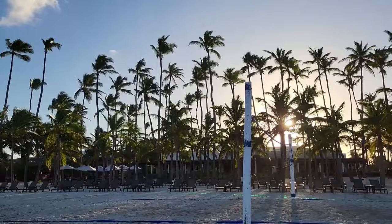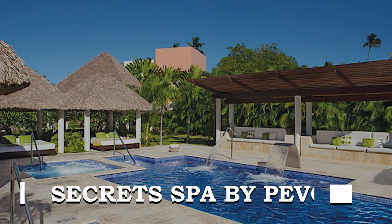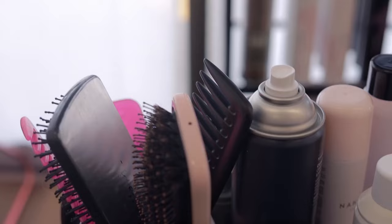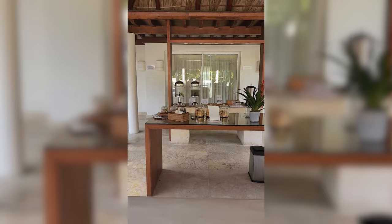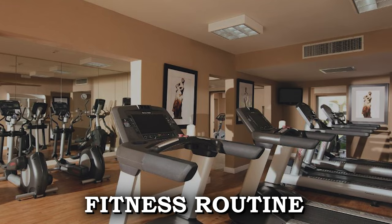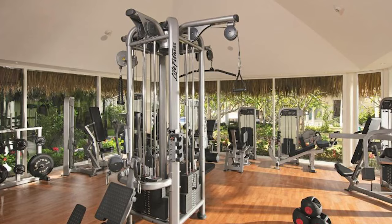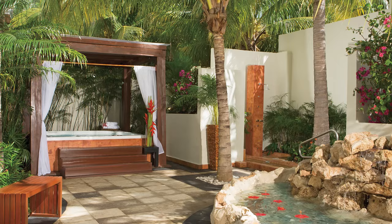At Dreams Royal Beach, guests can immerse themselves in a world of relaxation and rejuvenation with a variety of health and beauty options. The Secret Spa by Pavonia offers a luxurious escape, providing treatments ranging from facials and mud body scrubs to deep tissue massages. Guests can also indulge in salon services such as papaya manicures and pineapple pedicures. For those looking to maintain their fitness routines, the resort features a well-equipped gym with treadmills and offers fitness classes and yoga sessions. At the neighboring Now Garden Spa, guests can further unwind with indoor massage cabins and a sauna.